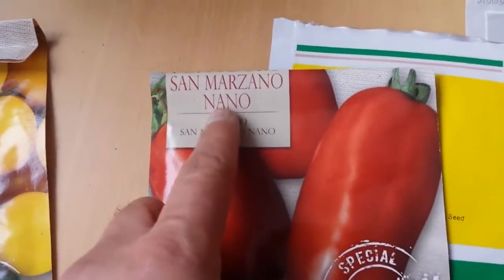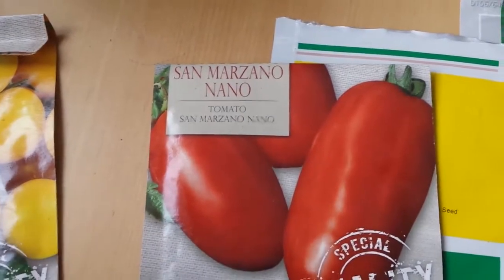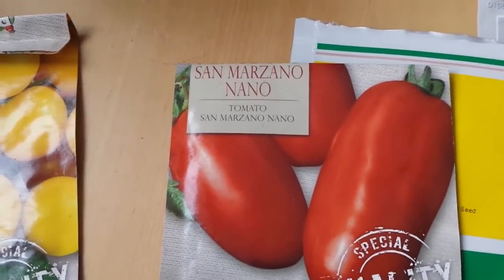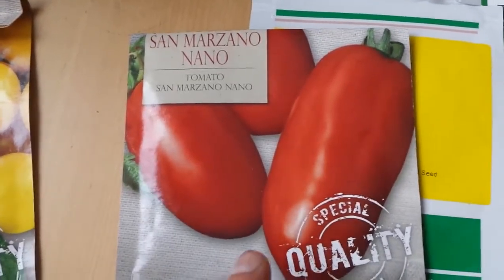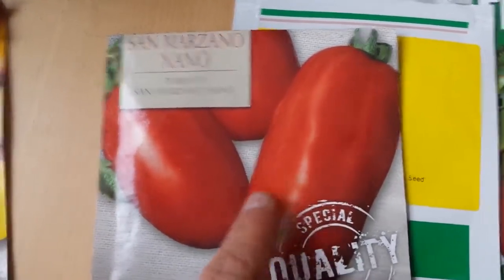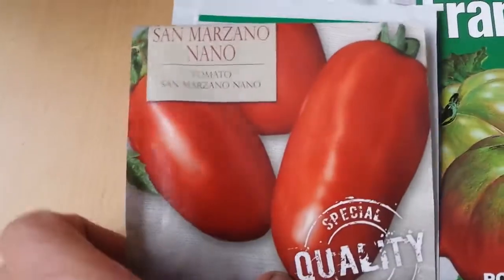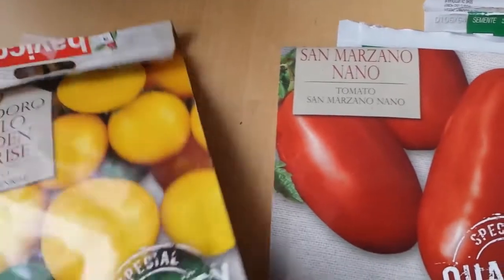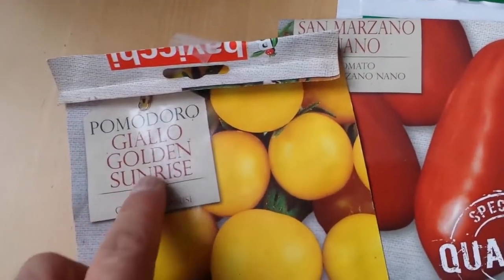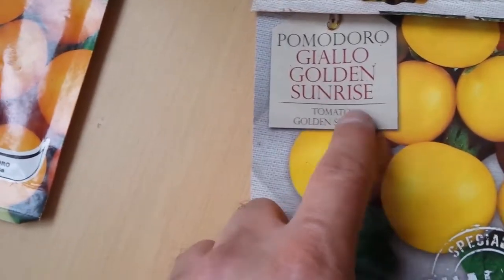This is San Marzano, which I've grown two years ago. It was really good from an old seed I bought from the 99p shop - it was in a package of many other seeds, really cheap. I planted it and it's so beautiful it looks like we took it by mistake for pepper. Another variety I'm growing, again from Italy, is Golden Sunrise.